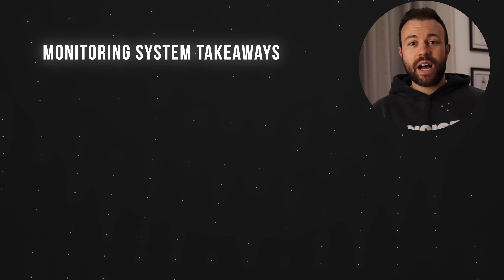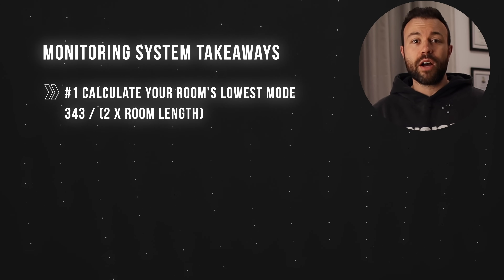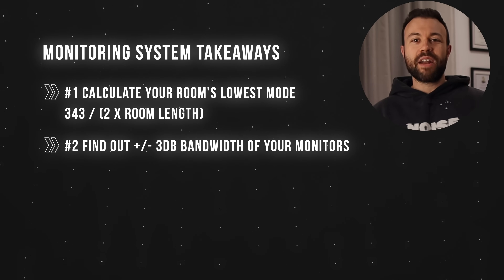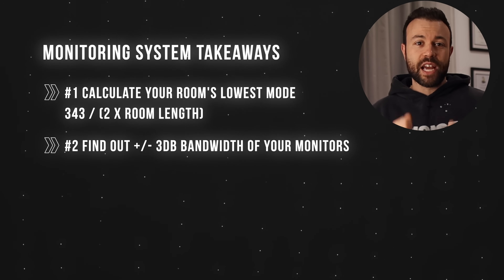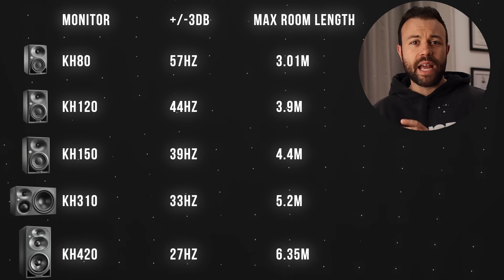What do we take from this first part when it comes to monitor selection? First, calculate your room's lowest axial mode: 343 divided by 2 times the length of your room equals the frequency of your lowest mode. Secondly, find out the frequency bandwidth of your current monitors — manufacturers will document this in the manual. You want to look for the plus-minus 3 dB deviation down to the lowest frequency to make sure your monitoring system digs down past your lowest axial mode. If your current monitors roll off before your lowest axial mode, a subwoofer can be a solution.